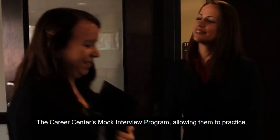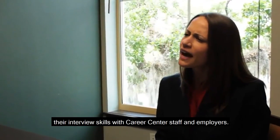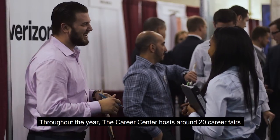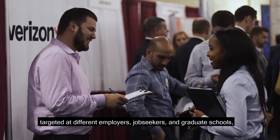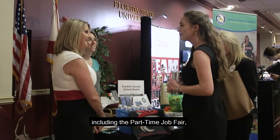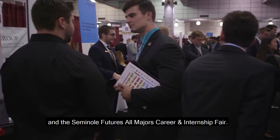To prepare for post-graduation opportunities, students can take advantage of the Career Center's mock interview program, allowing them to practice their interview skills with Career Center staff and employers. Throughout the year, the Career Center hosts around 20 career fairs targeted at different employers, job seekers, and graduate schools, including the Part-Time Job Fair, the STEM Career and Internship Fair, and the Seminole Futures All-Majors Career and Internship Fair.